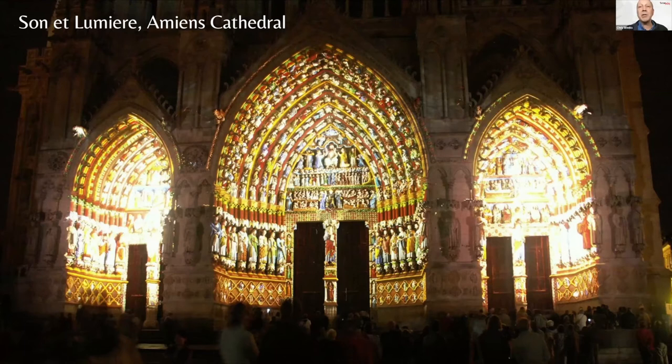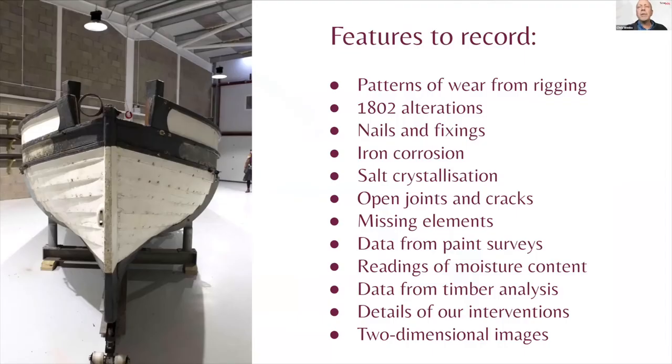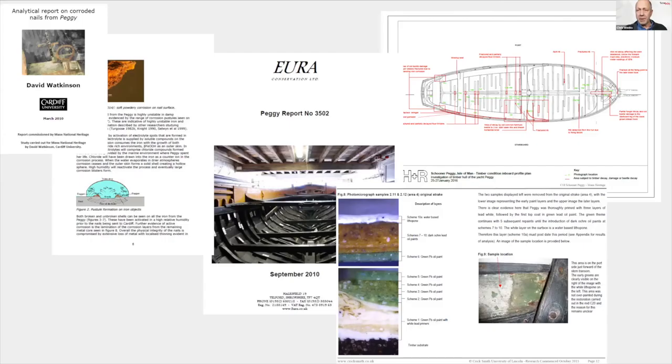Here the boat is hanging from a string on the day in January 2015 when we removed her from her incarceration in a cellar for conservation in Douglas, in the building in which I'm actually sitting. Here she is in her conservation unit, pictured on the left, and some features that we wish to record about Peggy on the right. Some of this data is data that I am personally recording; others appear in reports that we have commissioned. Since 2009, I've been commissioning reports about Peggy from scientists and other specialists to better inform our way forward.